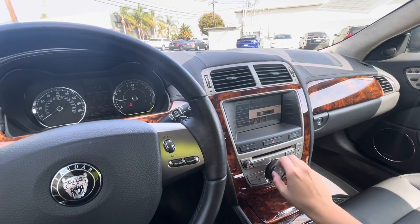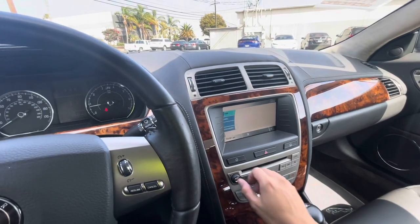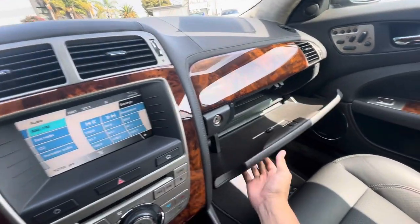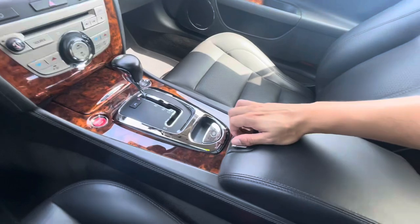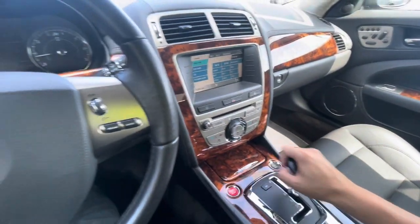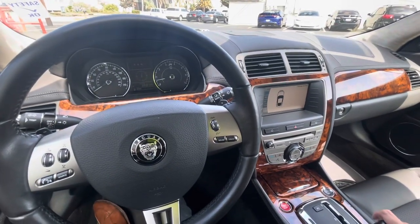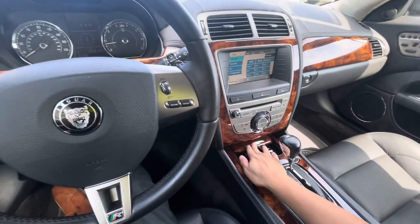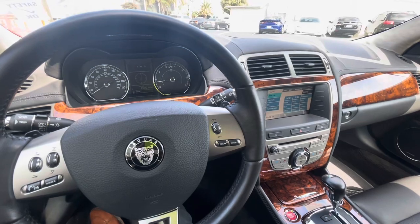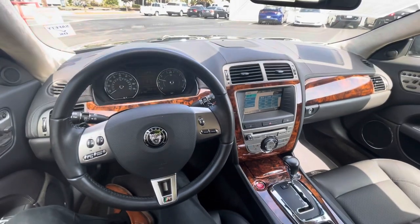Turning down the air conditioning and going to audio — the radio is working as you can tell. Parking sensors come up in drive. Overall, a very nice vehicle here.